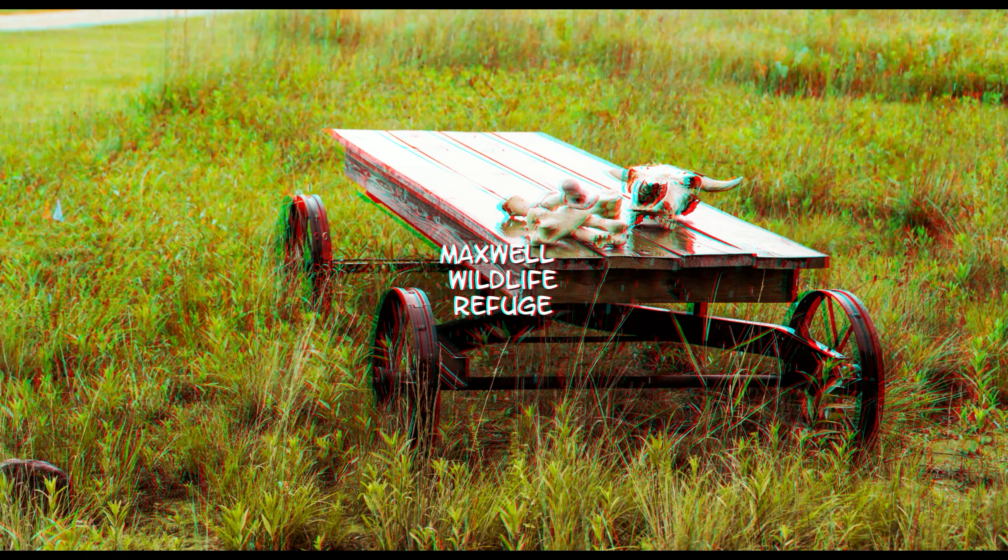Our first full-day excursion starts at the Maxwell Wildlife Preserve, where we will have the opportunity to photograph a herd of bison and other wildlife up close.